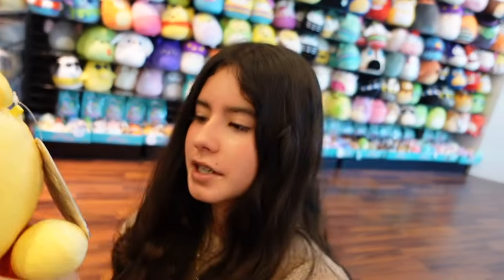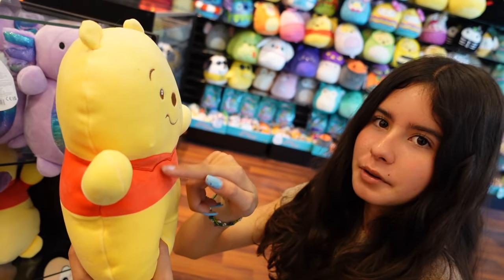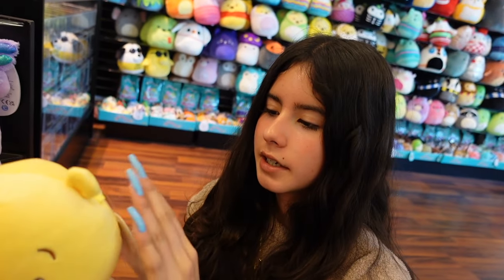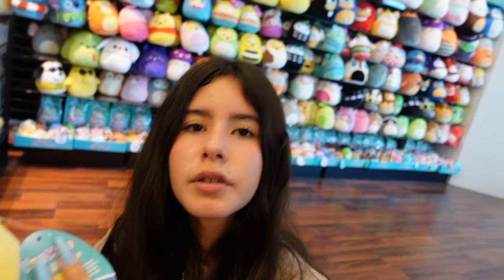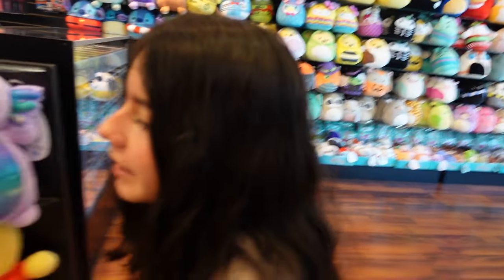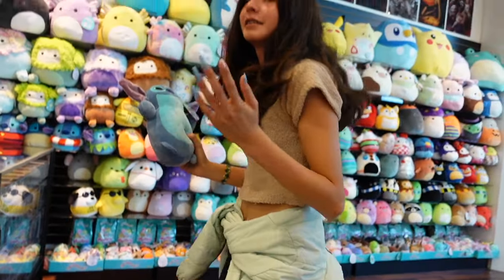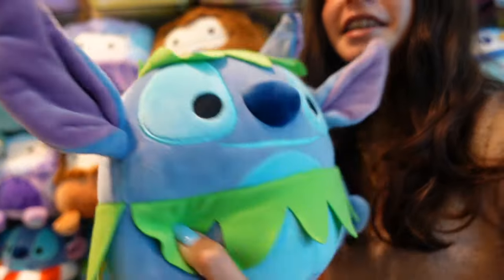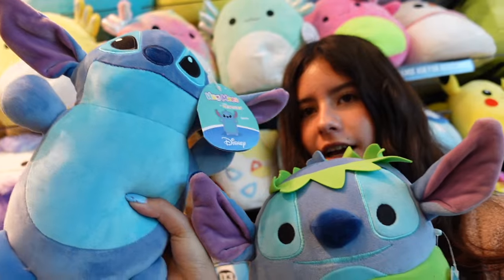Winnie the Pooh — this one has the red shirt, but you know what I noticed? It doesn't say Pooh, because usually the other stuffed animals say Pooh on the border, but this one doesn't. It doesn't have a tail, but here is his tag. This one is also $15.